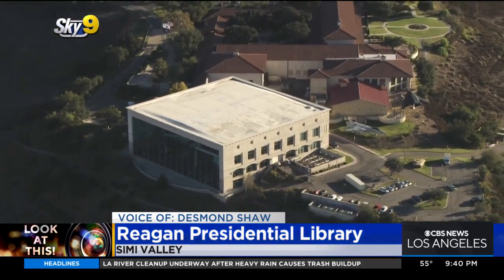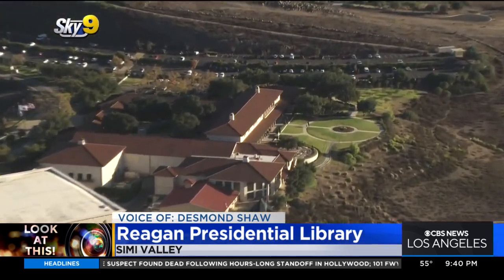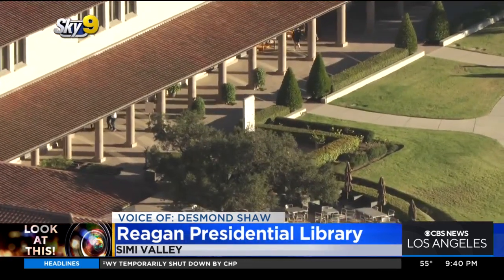You're also going to find a replica of the Oval Office inside of the library, and there is also a piece of the Berlin Wall on the west end of the courtyard — obviously, the Berlin Wall very much associated with President Reagan as well.